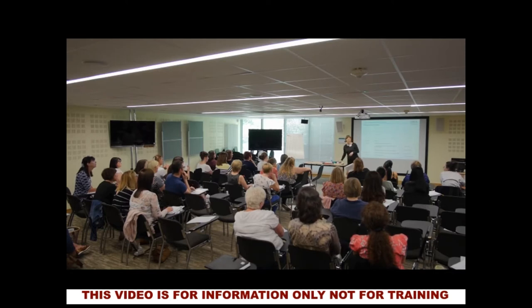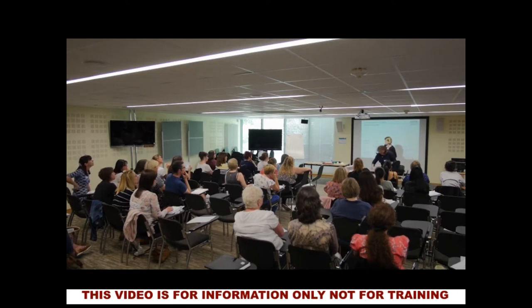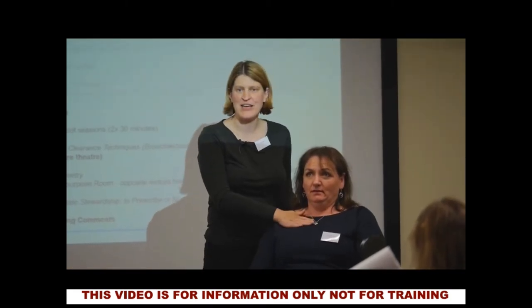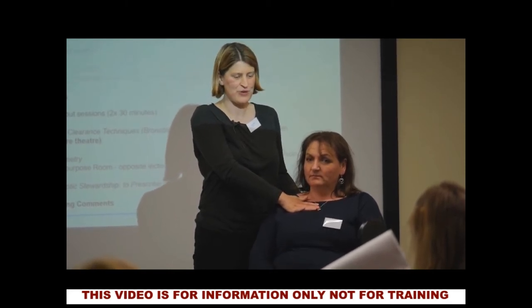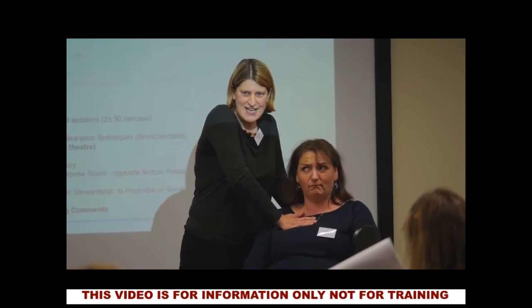Let me borrow Michelle as a model to demonstrate. When assessing a patient with a hyperinflated chest, we might put our hands onto the ribcage. We get Michelle to take a slow breath in through the nose, breathe out, trying to empty the lungs as much as possible. Initially we put a little bit of force onto the ribcage, taking her down. We're putting a little bit of pressure on, trying to maximise how far the patient is breathing out to get down to the deeper-seated secretions that might sit at the periphery.